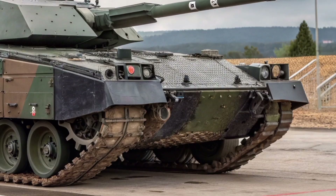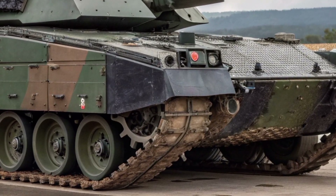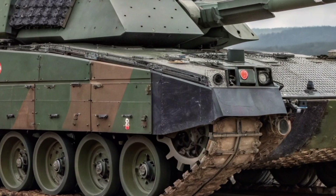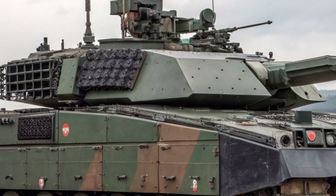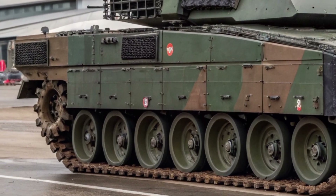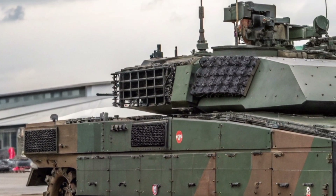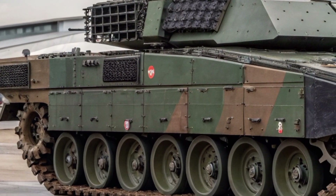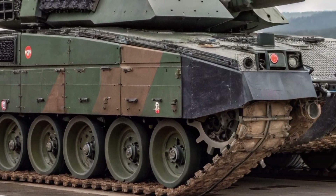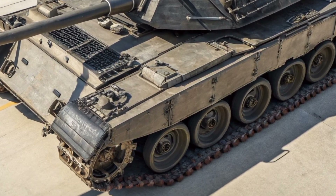Inside the tank, the crew experience a completely digital battlefield environment. Advanced sensors, 360-degree situational awareness, and artificial intelligence assistants work together to reduce crew workload and improve decision-making. The Crown Vanguard 26 is designed to fight smarter, not harder, integrating data from drones, satellites, and allied units in real-time. This networked capability transforms the tank into a central command node on the battlefield.